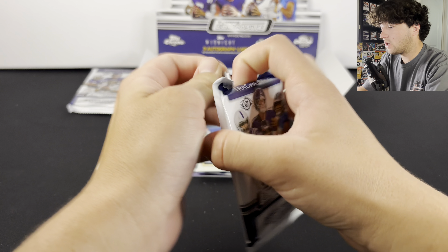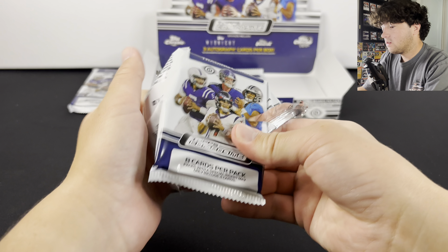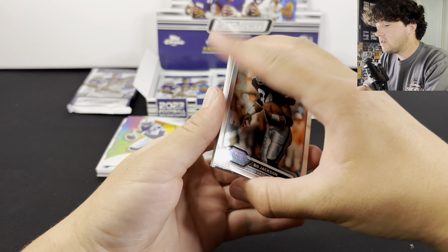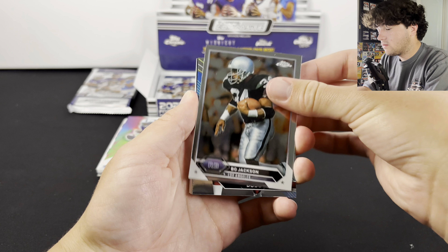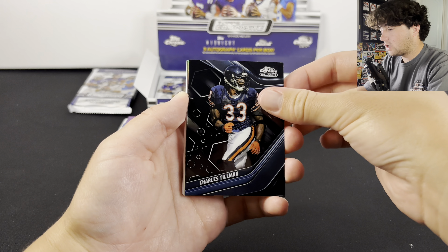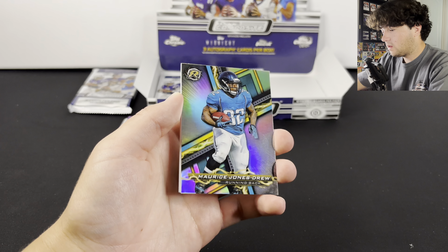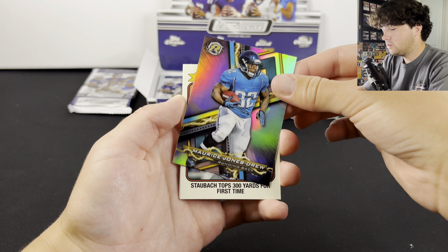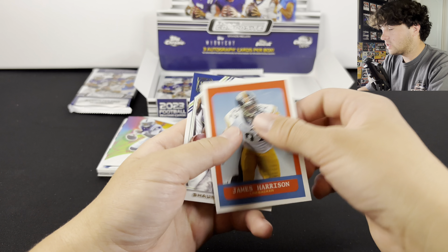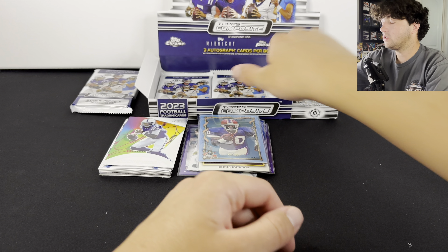Let's go — four packs left to go. So far I'm loving this product. I think it's going to be awesome. Hopefully we can hit a nice low-numbered card. We got Charles Tillman. I want to hit a numbered midnight. Maurice Jones-Drew, Staubach, James Harrison, and Sean Alexander. So you can have some packs without a numbered card, as you can see right there.